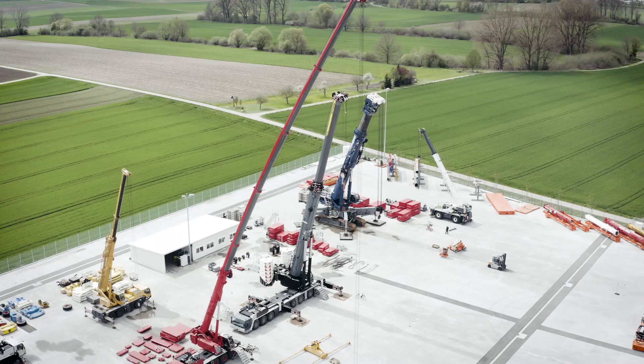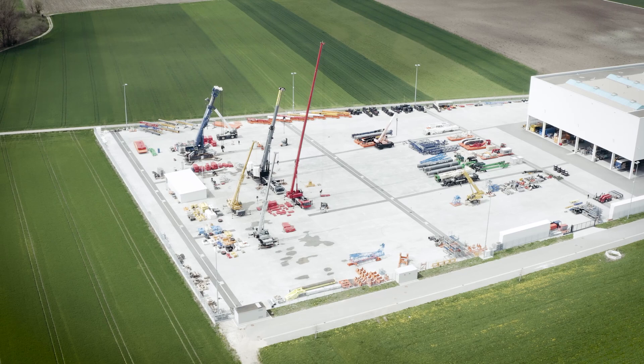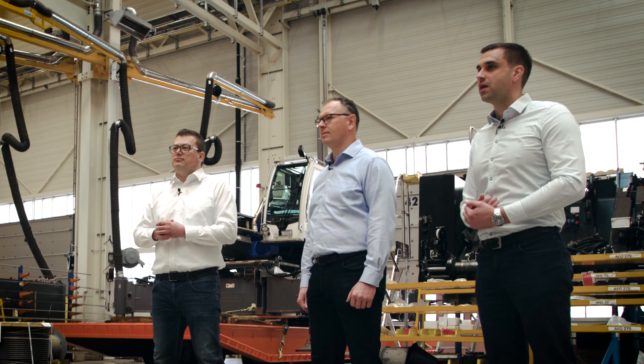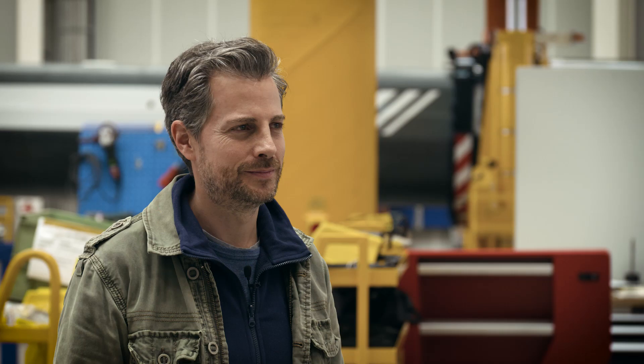We now have the space and manpower to provide all the capacity we need. The large test yard immediately next to the repair center is another major factor. In this way, we will also be considerably faster in the used crane business. A big advantage is that despite the new location, we are still directly affiliated to our main plant in Ehingen, which is only five kilometers away. Our experts in the design and production departments can provide fast support if we have any questions, creating perfect conditions even for complex repair work.